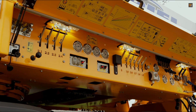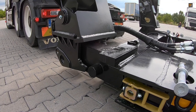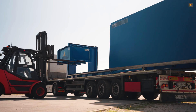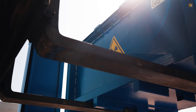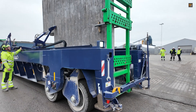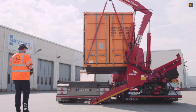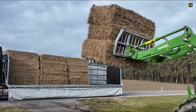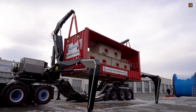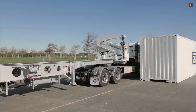Trucks are no longer just colossal hauling machines — they are rapidly evolving. Groundbreaking technologies are redefining the industry, taking efficiency, safety, and performance to the next level. This video brings you brilliant truck innovations that showcase true engineering marvels, from smart loading solutions and enhanced protective systems to advanced driver assist features. Get ready to see how these advancements prove the future of trucking is already here.